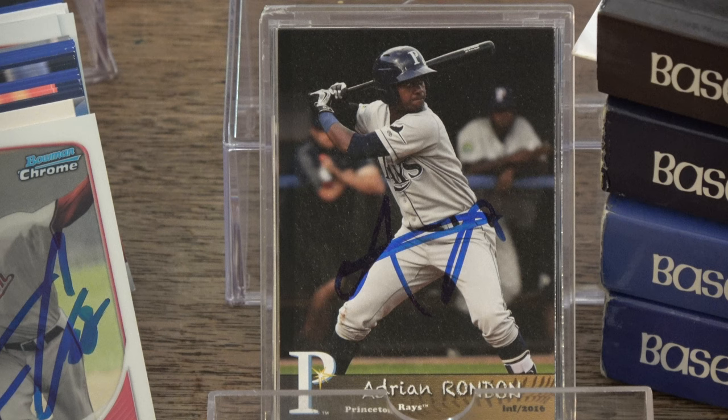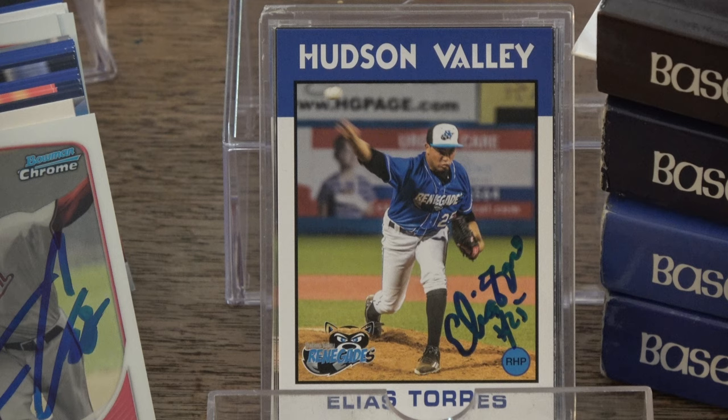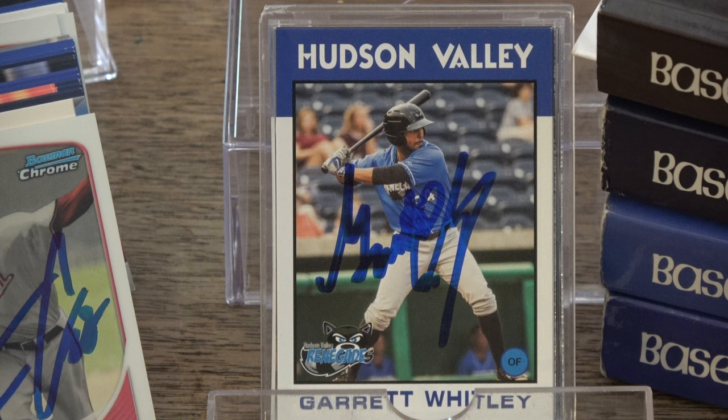Kenny Rosenberg, 2016 Princeton Rays Grandstand. Elias Torres, 2016 Hudson Valley Renegades Grandstand. 2015 Elite Extra Edition, Garrett Woodley, and 2016 Hudson Valley Renegades Grandstand, Garrett Woodley.